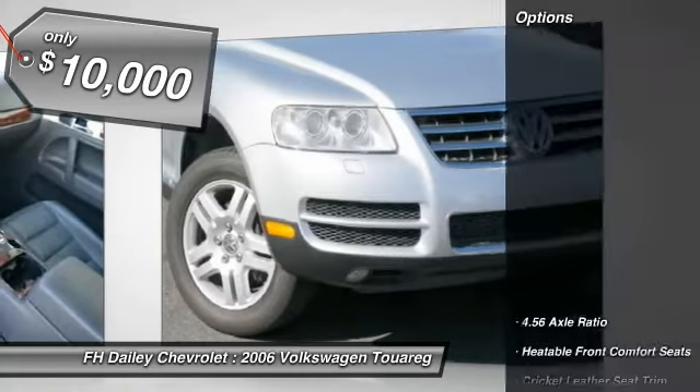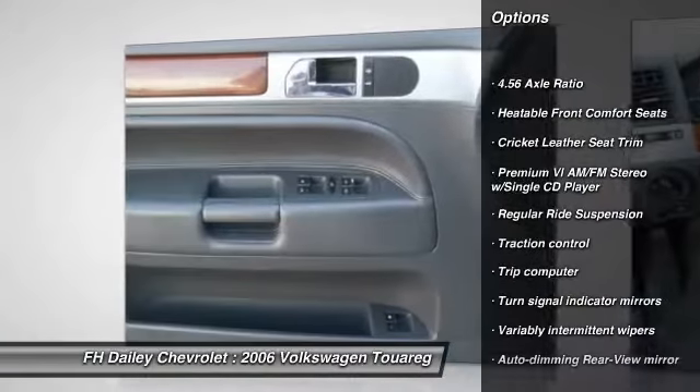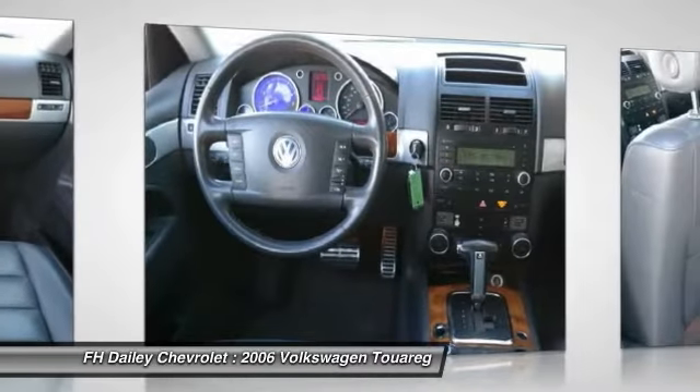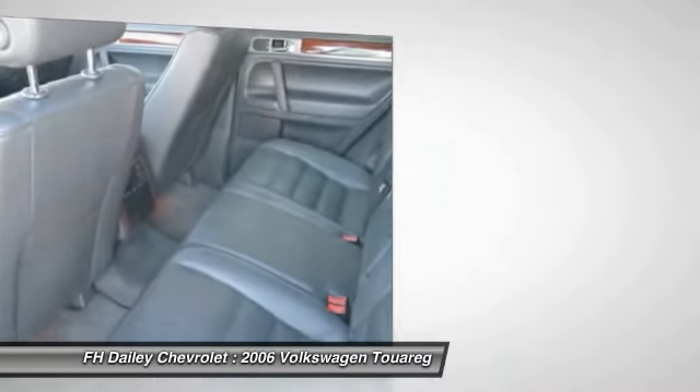Here are some of this vehicle's great options: power passenger seat, traction control, dual airbags, alloy wheels, air conditioning, power steering, HomeLink garage door opener, four-wheel disc brakes, center armrest, and heated front seats.